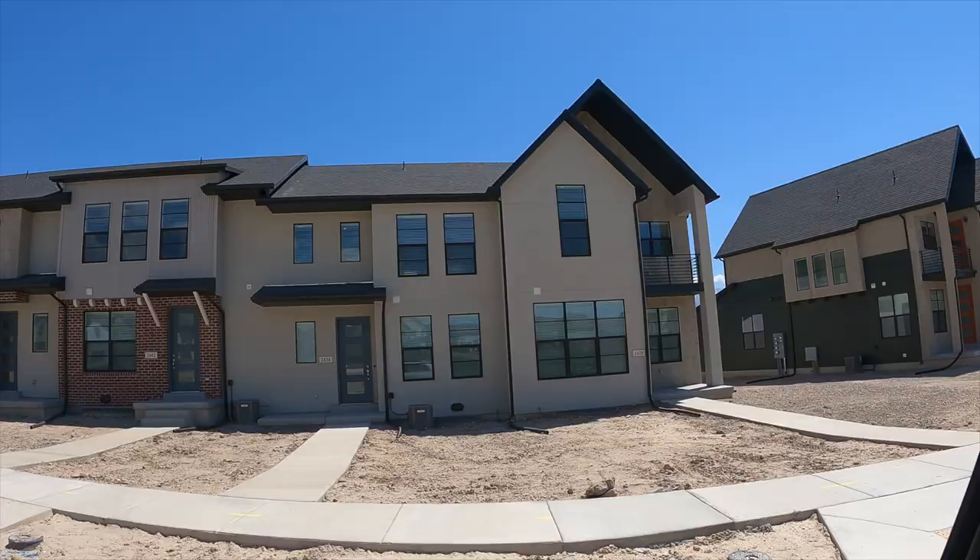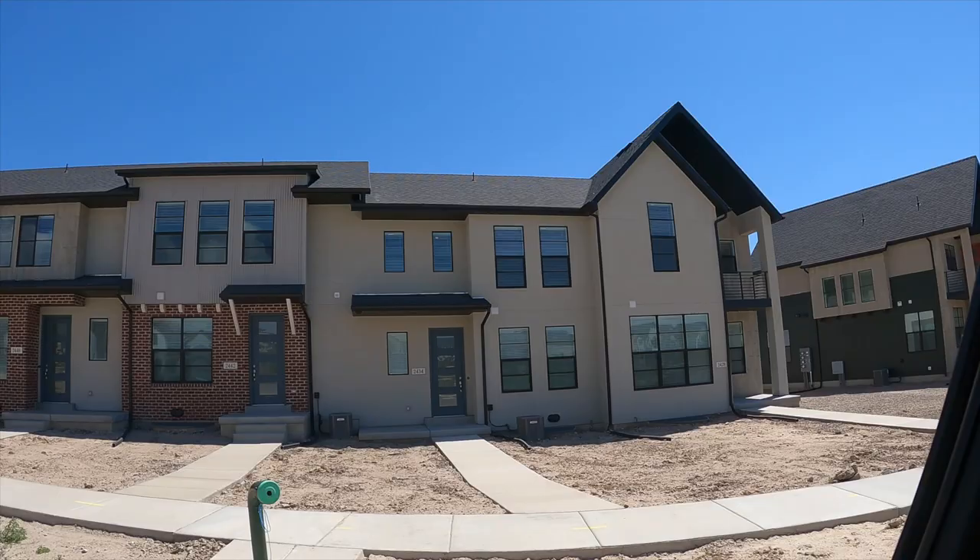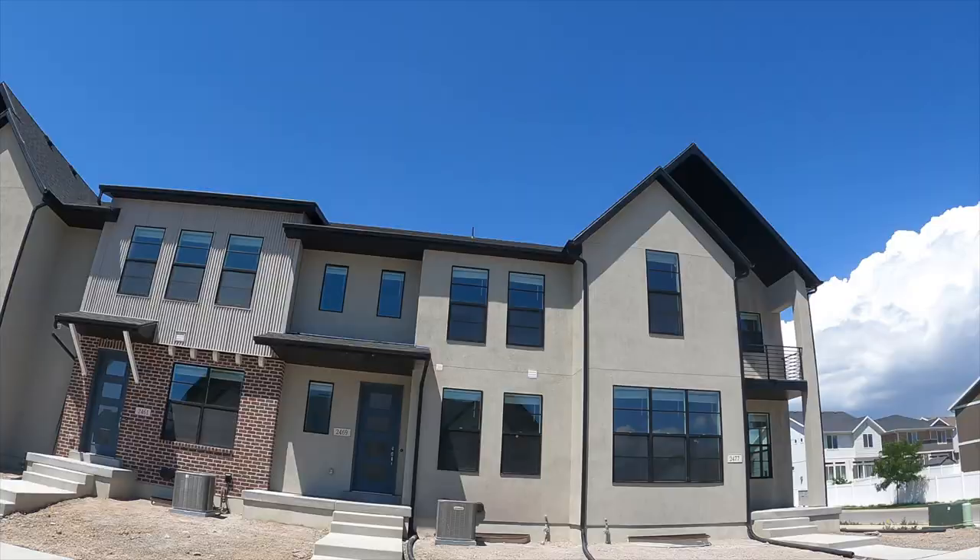Holbrook Farms started being built in about 2017 and there is still new construction going on. As you can hear behind me, construction is still going on in the area, so if you are looking for new build homes you can find those here in Holbrook Farms.